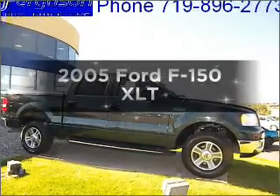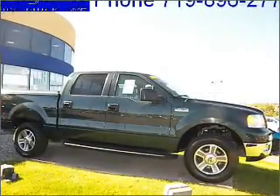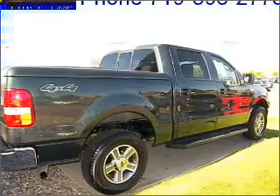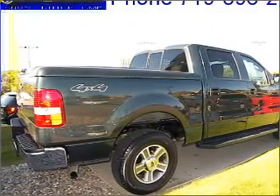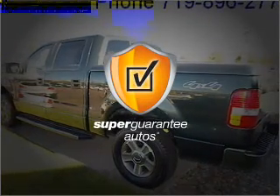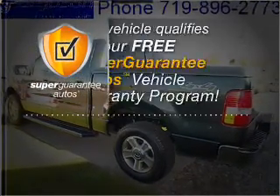Introducing the 2005 Ford F-150. If you're looking for a first-rate auto, this one could be yours today. With a powerful 8-cylinder engine that responds smoothly to its automatic transmission, this vehicle qualifies for our free Super Guarantee Autos Vehicle Warranty Program.